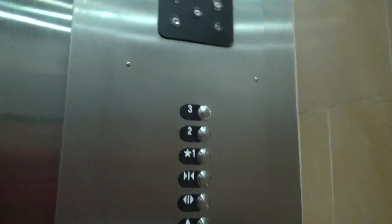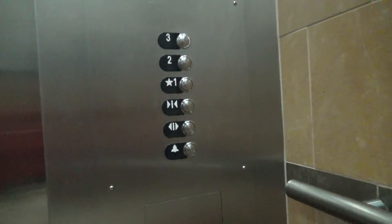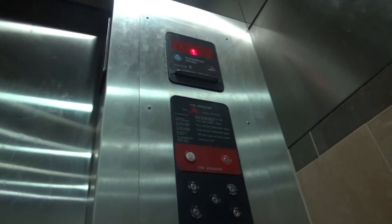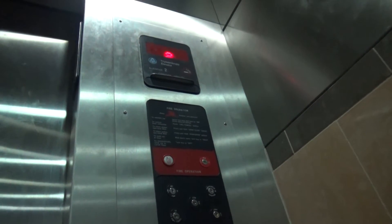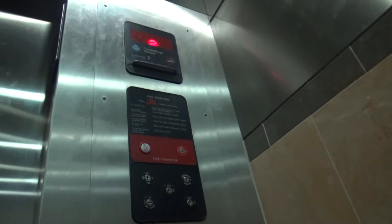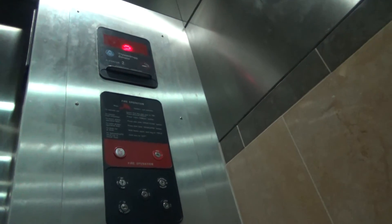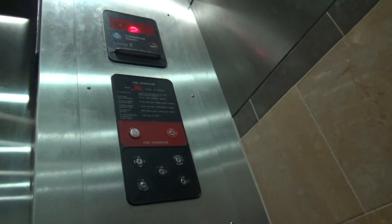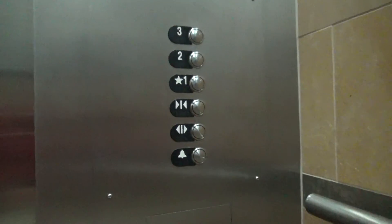So let's go to three. Slow. This is the third floor in the mall.